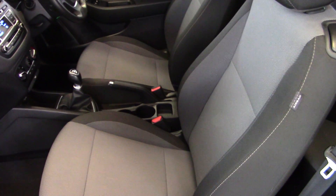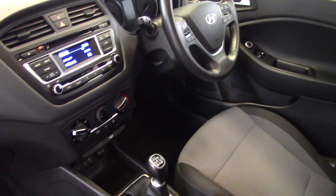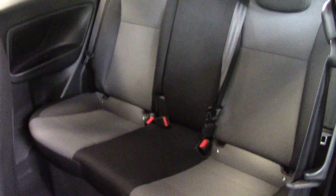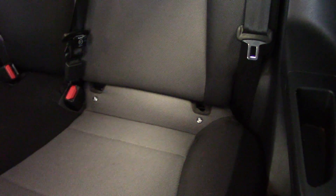In here we've got this very smart two-tone grey cloth upholstery with nice bucket-style seats to hold you in place. Good specification on the car as well — we've got Bluetooth and air conditioning. There's a good amount of space in the back too. It's a full five-seater with three head restraints across the back and three seat belts. It's also got ISOFIX child seat fixing points and map pockets on the backs of the front seats.